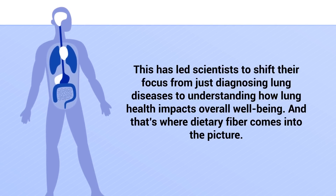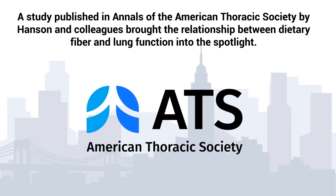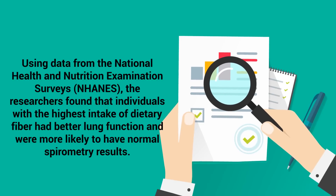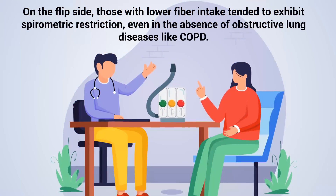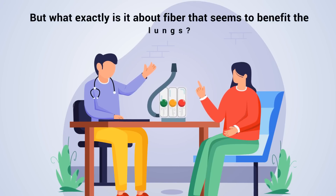And that's where dietary fiber comes into the picture. A study published in Annals of the American Thoracic Society by Hansen and colleagues brought the relationship between dietary fiber and lung function into the spotlight. Using data from the National Health and Nutrition Examination Surveys, the researchers found that individuals with the highest intake of dietary fiber had better lung function and were more likely to have normal spirometry results. On the flip side, those with lower fiber intake tended to exhibit spirometric restrictions, even in the absence of obstructive lung diseases like COPD.